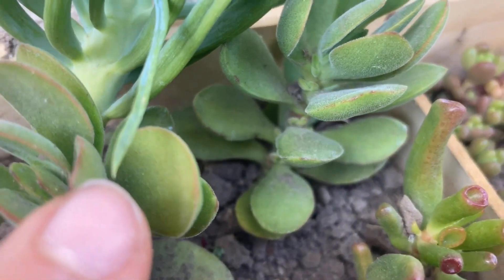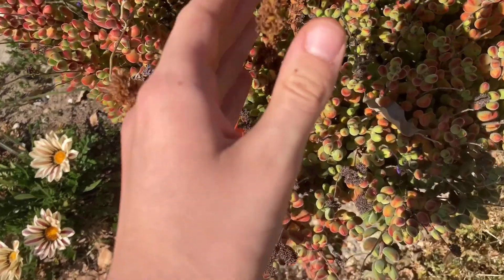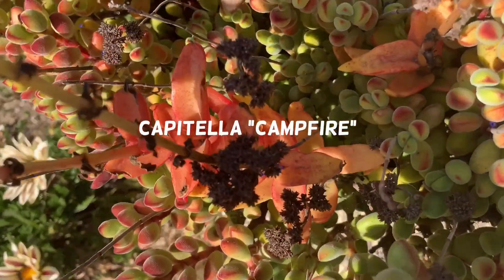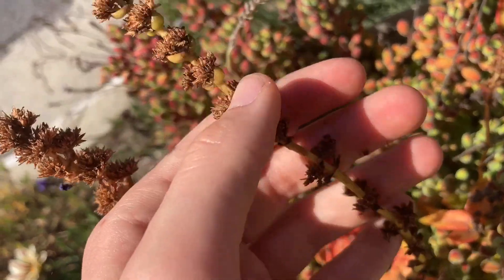Here is a crassula that's blooming — honestly, I don't think these look really cool. These are dried-up flower stalks of the crassula capitella campfire and the crassula rogersi. You can propagate from seeds if you want to.